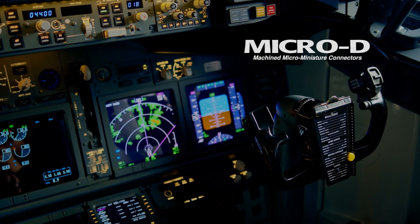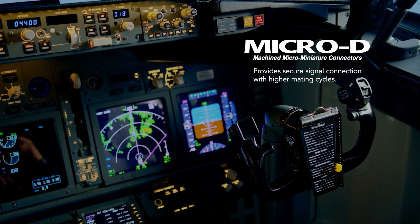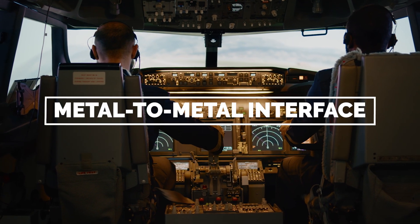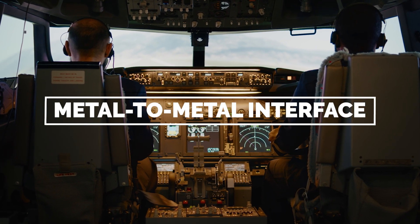Micro D's machined contacts provide secure signal connection with higher mating cycles, maintaining consistent and reliable connections over time. The metal-to-metal interface ensures resilient mechanical connections and shield effectiveness that will endure the test of time.